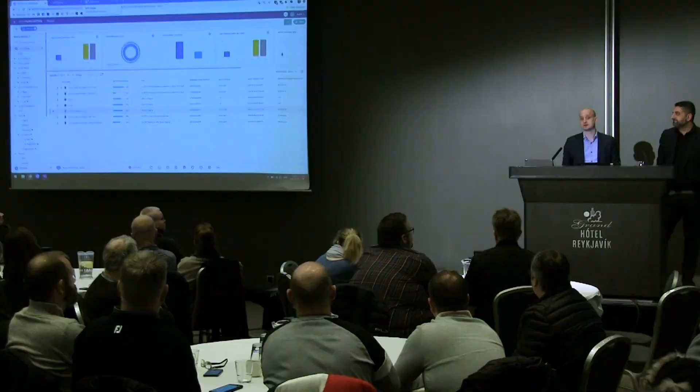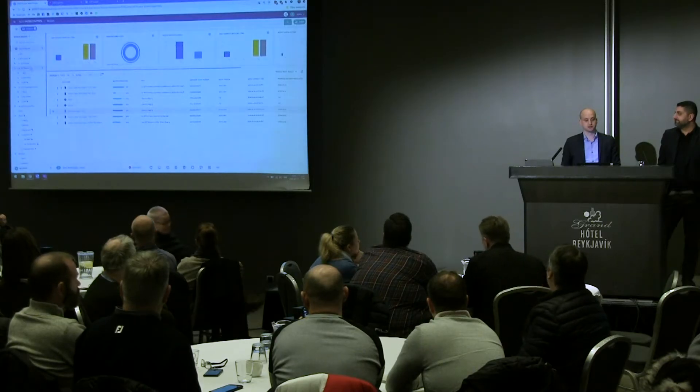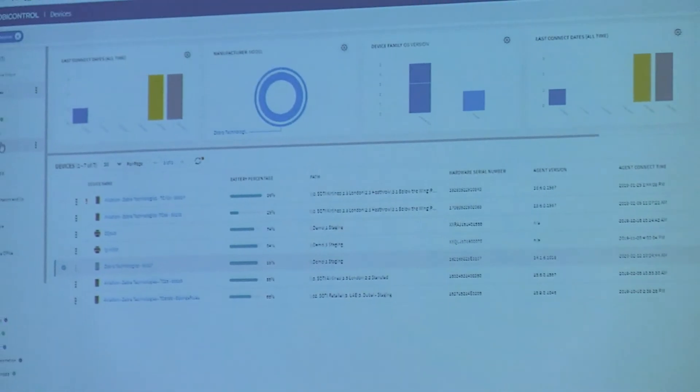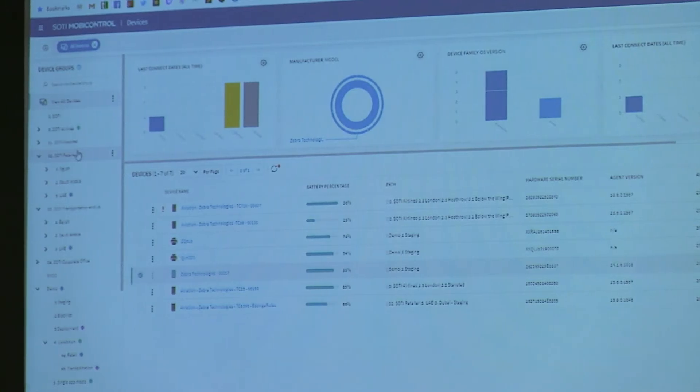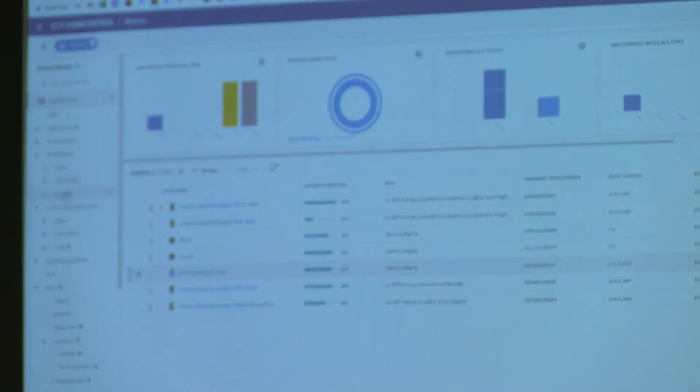Has anyone seen or used MobiControl? We have some people. So this is our Nordics demo server — it's very messy, there's a lot of people doing different stuff. MobiControl is very simple: you create a folder structure. You can pull the folder structure from your AD or create it manually. You can see here we have all these different folders.